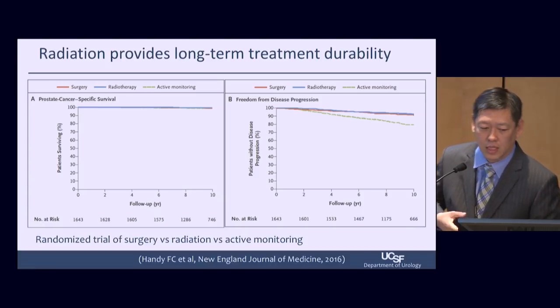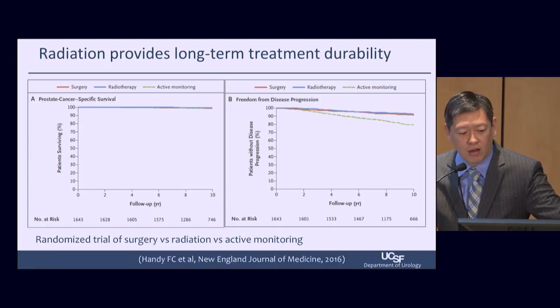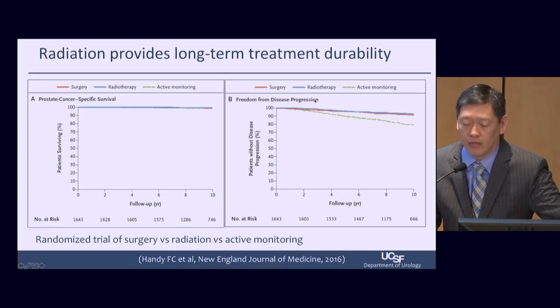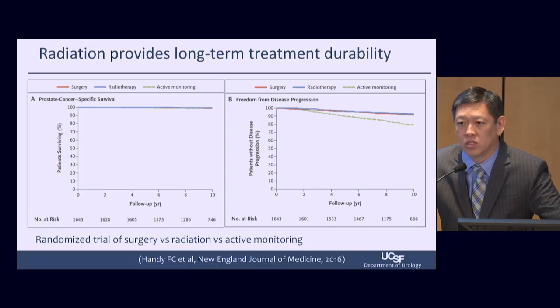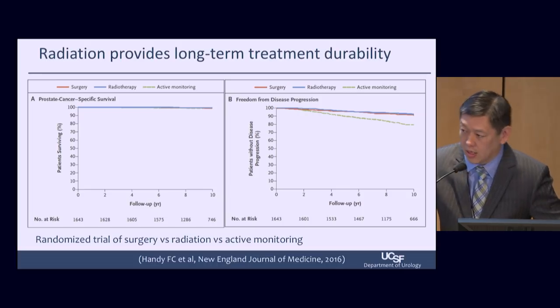Does radiation provide long-term treatment durability? The answer is yes. A randomized trial of surgery versus radiation versus active monitoring for prostate cancer-specific survival and freedom from disease progression shows that even at 10 years out, we're doing well across all modalities. That's why at UCSF we have a multidisciplinary clinic where many of our patients will see both a surgeon and a radiation oncologist to discuss treatment options. Overall, radiation can provide long-term durability.